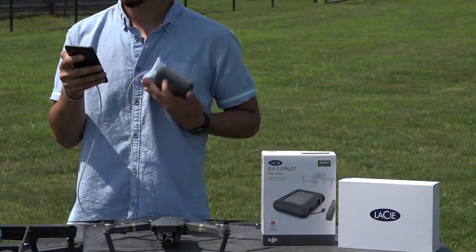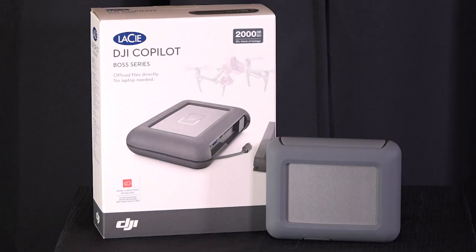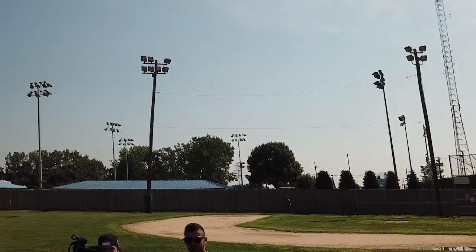It also charges your phone — another great feature that enables you to shoot longer and get the footage that you need. For more information on the LaCie DJI Co-Pilot, give the Video Guys a call at 800-323-2325 or check us out at VideoGuys.com.